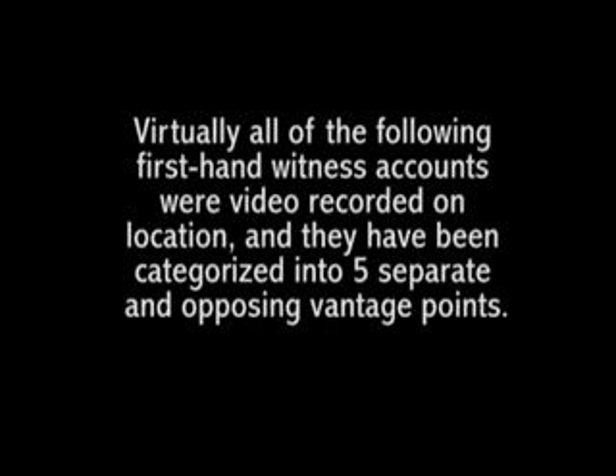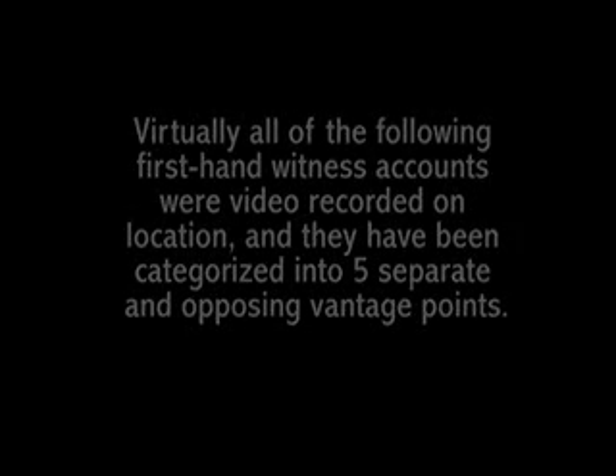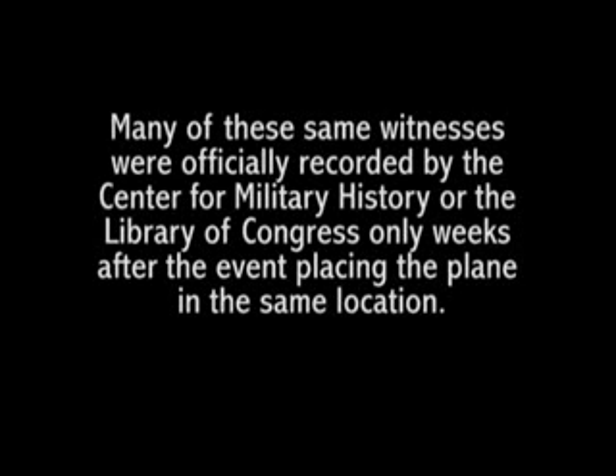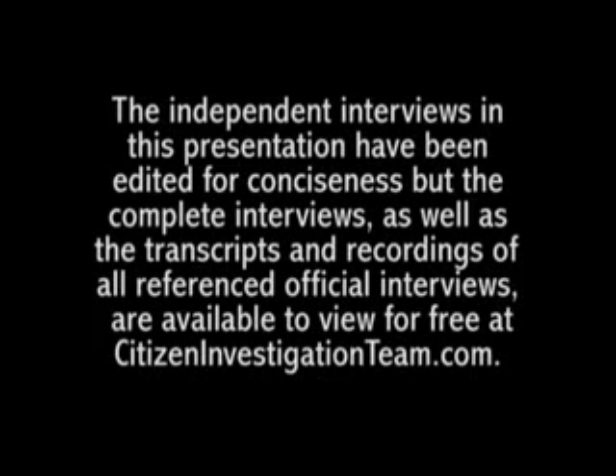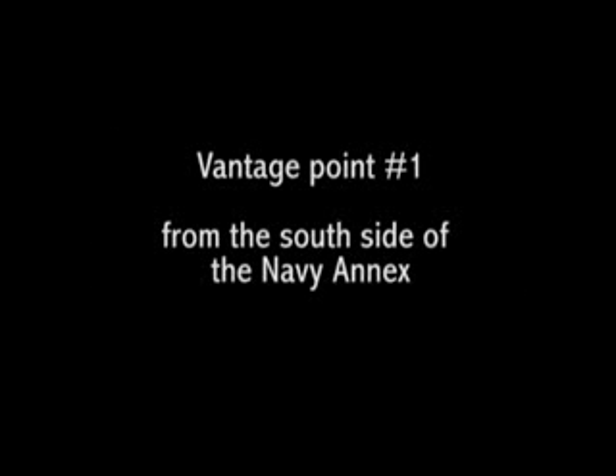Virtually all of the following first-hand witness accounts were video recorded on location, and they have been categorized into five separate and opposing vantage points. Many of these same witnesses were officially recorded by the Center for Military History or the Library of Congress only weeks after the event, placing the plane in the same location. This eliminates the notion that their accounts are inaccurate from faded memory. The independent interviews in this presentation have been edited for conciseness, and the complete interviews, transcripts, and recordings are available at citizeninvestigationteam.com.